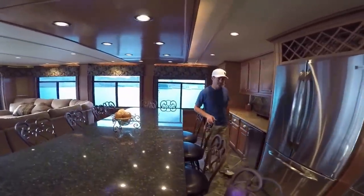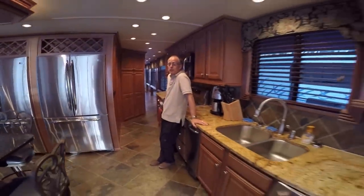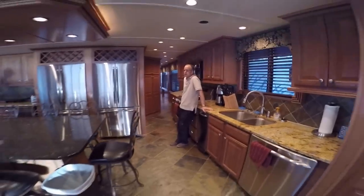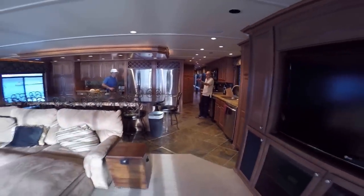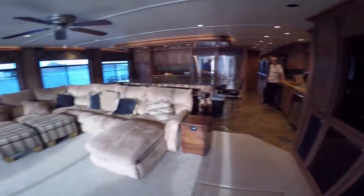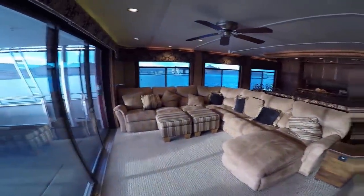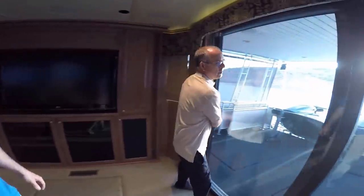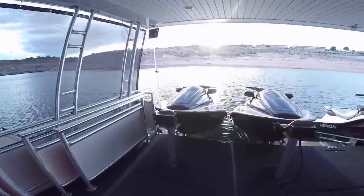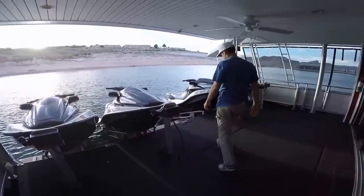This elevation is completely air conditioned, so we have complete temperature control here. For those of you who don't want to be inside, check out the salon and the big screen TV and the surround sound, and the lake view. And if that's not good enough for you, what do we have on the stern of the boat? We just opened the doors and you have your own lake view property.